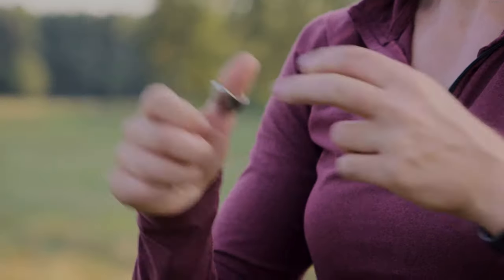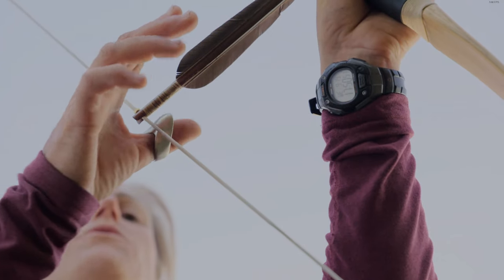Horse archers use a special device called a thumb ring, and this gives us a special technique to lock the arrow onto the bow and shoot.